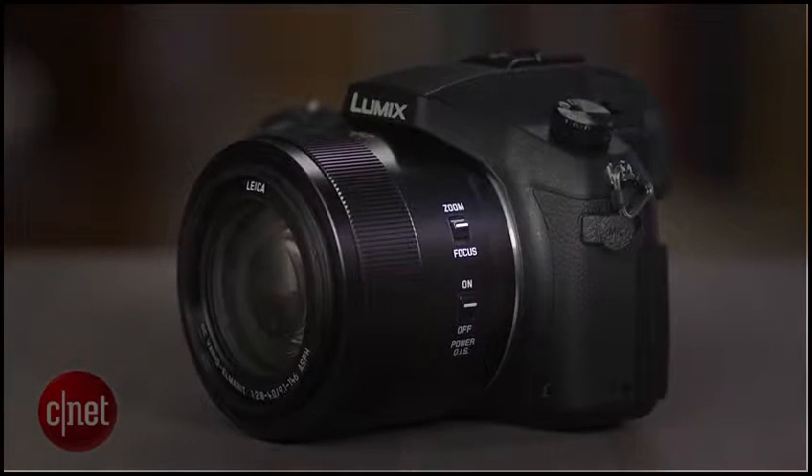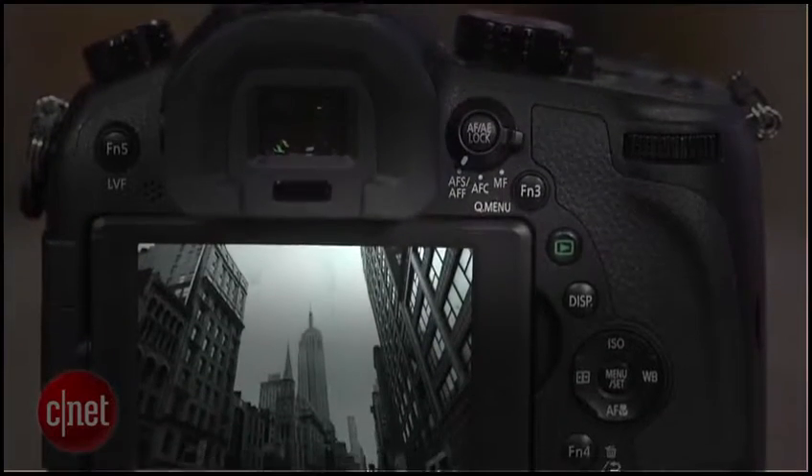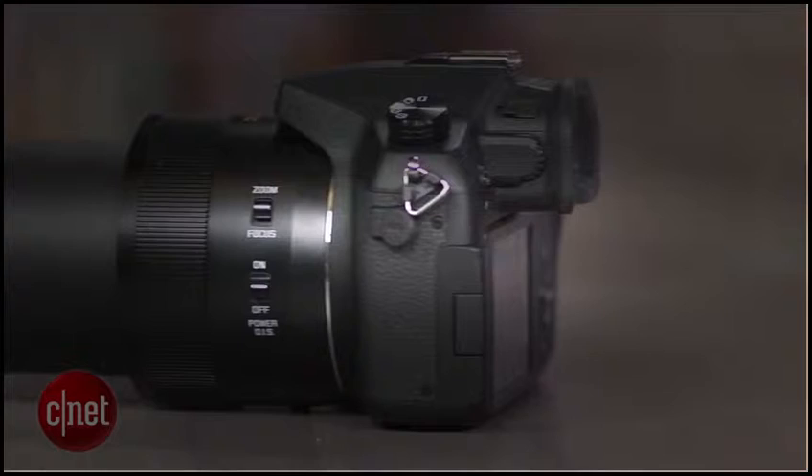I'm Josh Goldman with CNET, and this is the Panasonic Lumix FZ1000. It's a camera that has a lot of the control, high-end performance, and advanced features someone considering an SLR might want, but with a high quality fixed lens with a flexible zoom range.